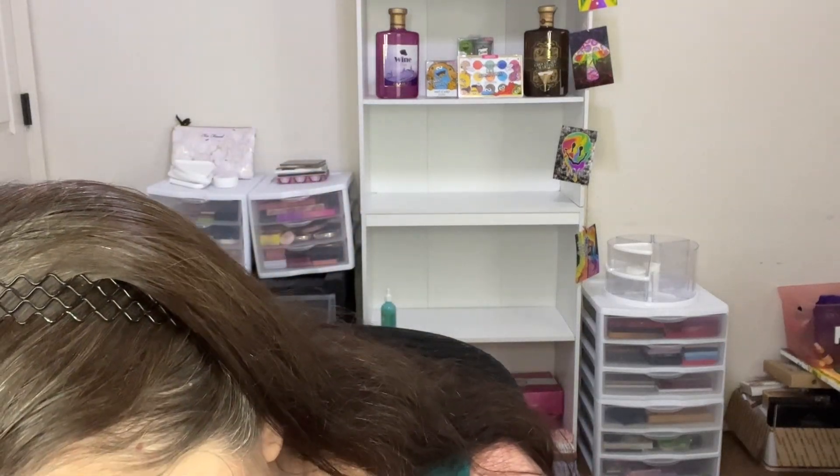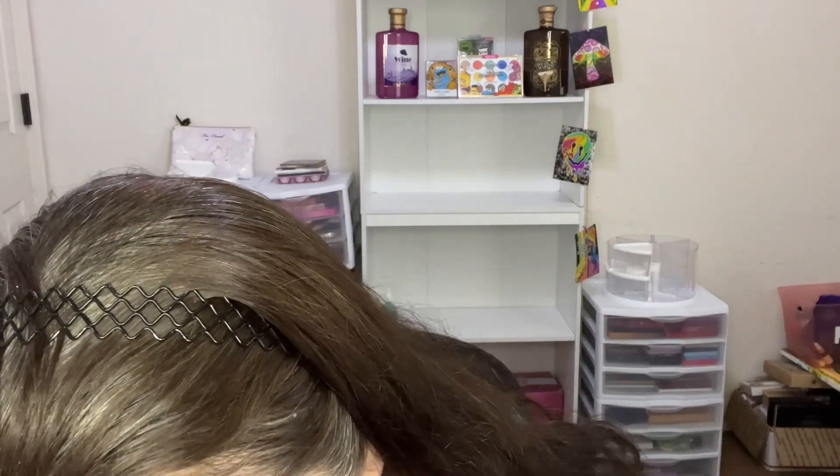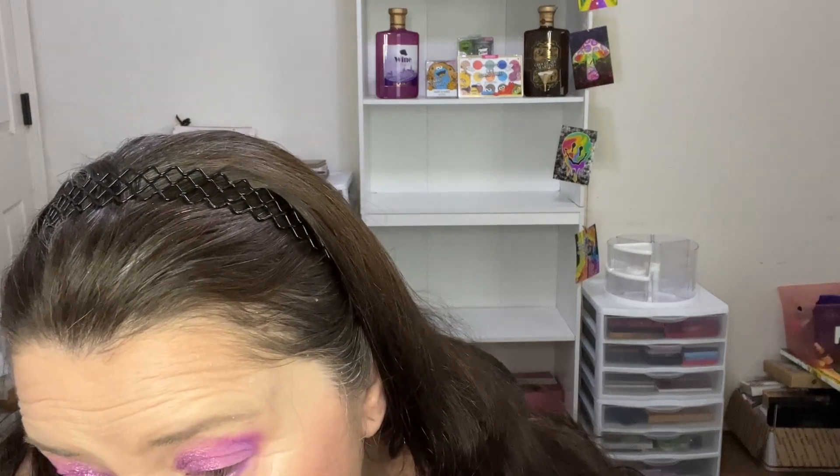This is an Alter Ego smudger brush. I'm going to go in right here on the lower lash line with the Besties shade. I always seem to poke myself in the eye. This seems to be a really nice palette. I like it. This is my first time ever using the Saints Angels and Sinners palette.